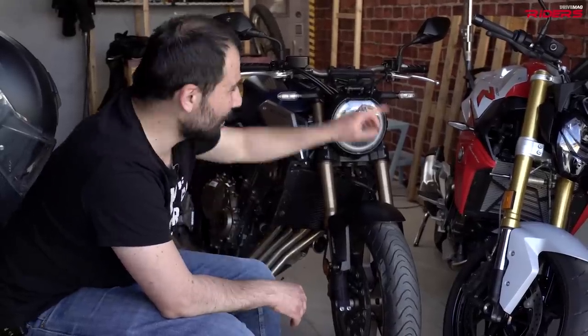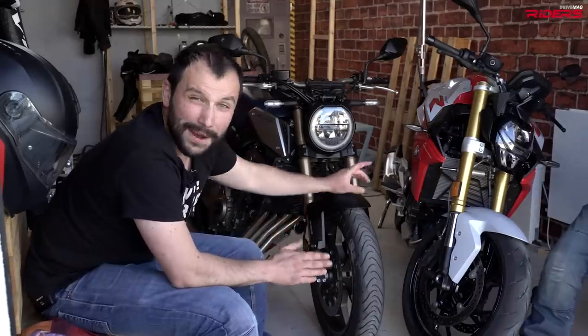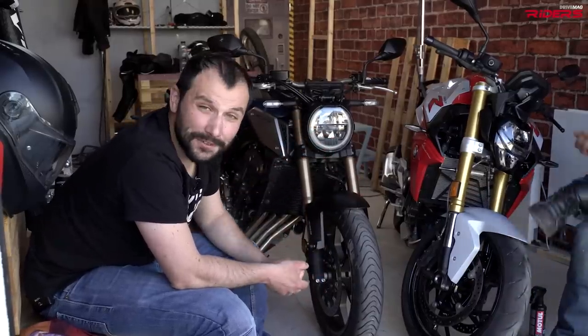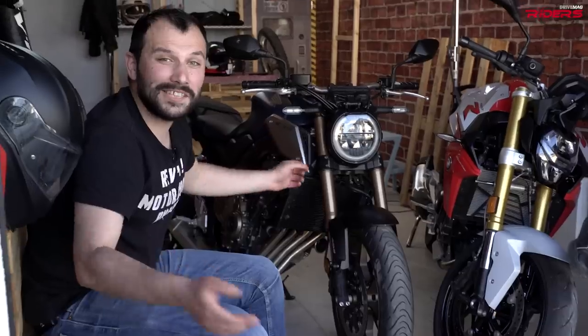What we have over here is the brand new BMW F900R and the Honda CB650R. Both bikes are in our long-term test fleet and today we took them out for a ride. We started with the best part — the twisties.